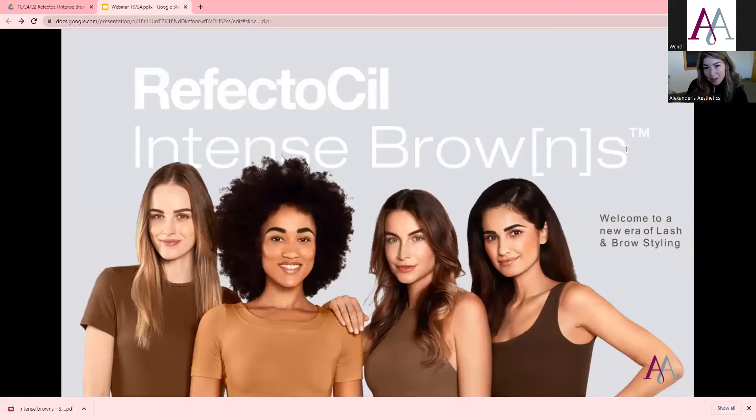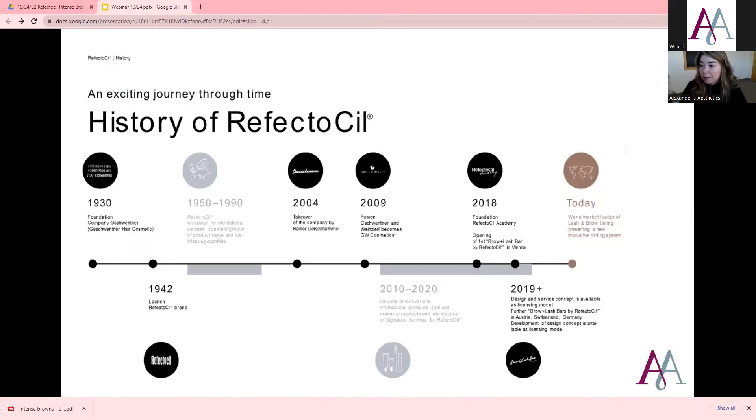This is the new era of brow and lash tinting — it's nice because it lasts such a long time. You can see it is a very intense color if you look at the models on this slide. I do tell my clients this is going to be a little bit more bold, but there are ways to lighten that up, which we'll talk about when we get to how to style with it.